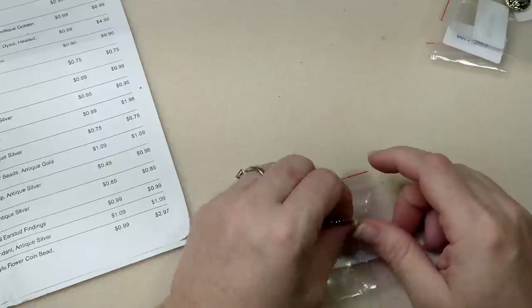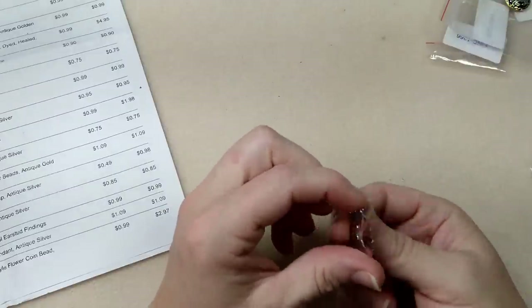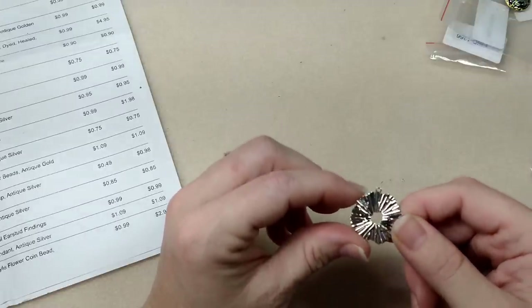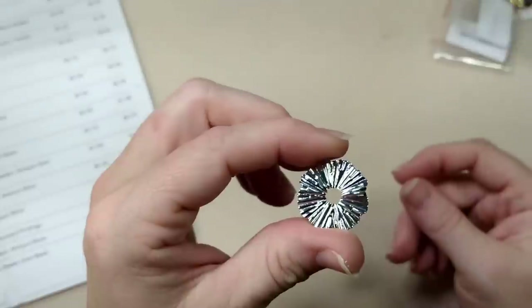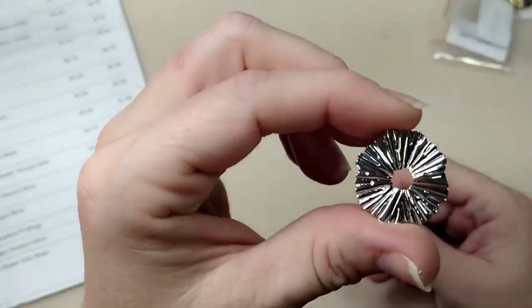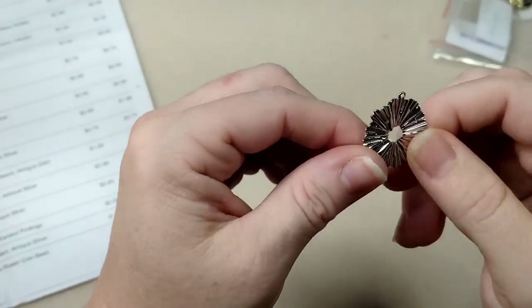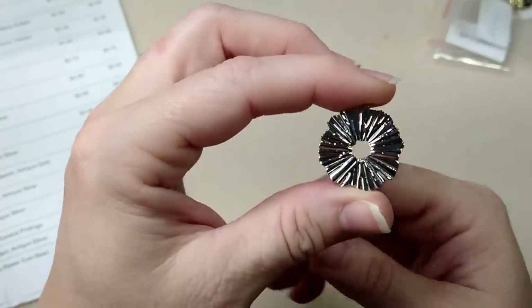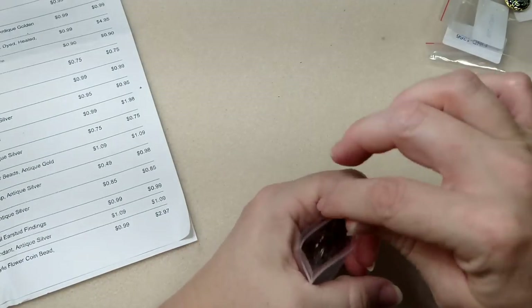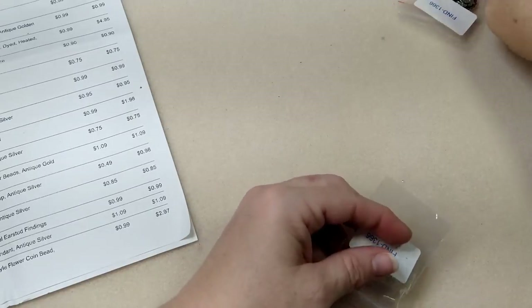This one I did not pay attention to the size - I thought it was going to be big. It is a 25 by 23mm corrugated open round pendant in antique silver. It's very pretty - super sparkly with this corrugated finish. But it's definitely not big enough to be its own pendant, it'll have to be layered onto something. Still really cute at $1.09 before the discount.